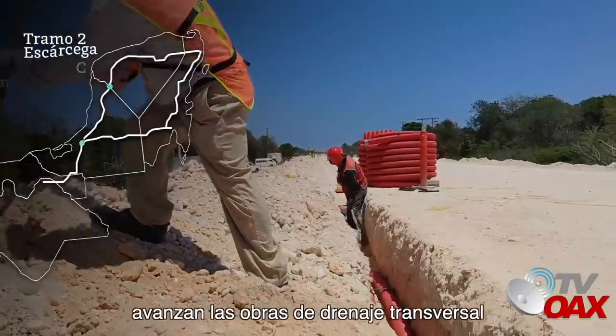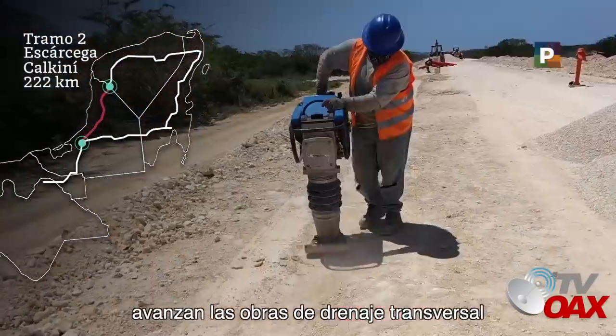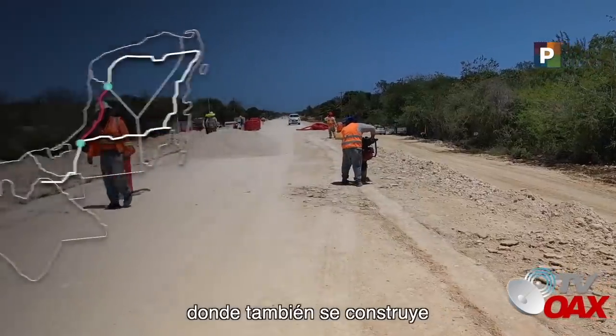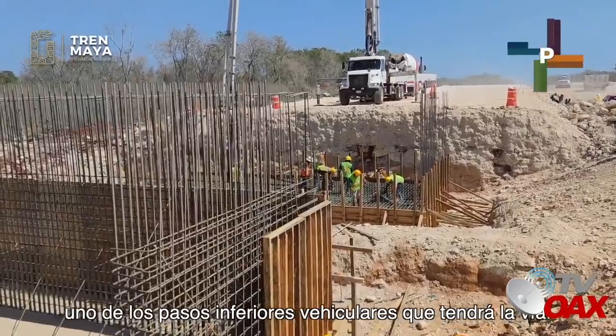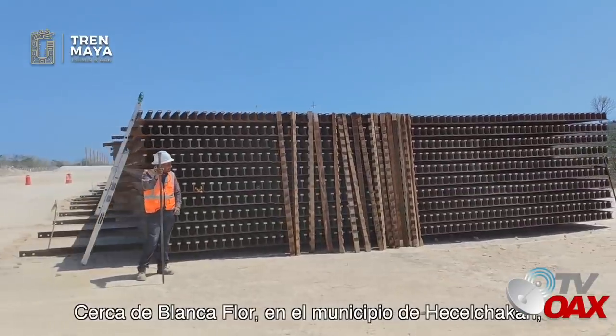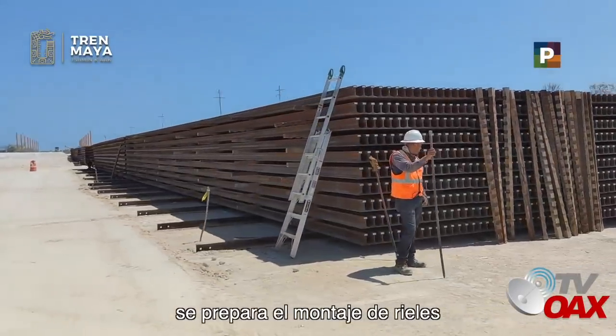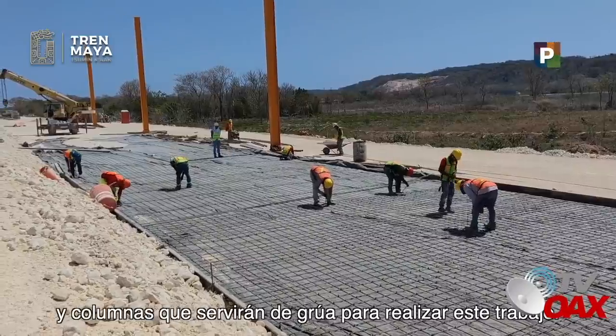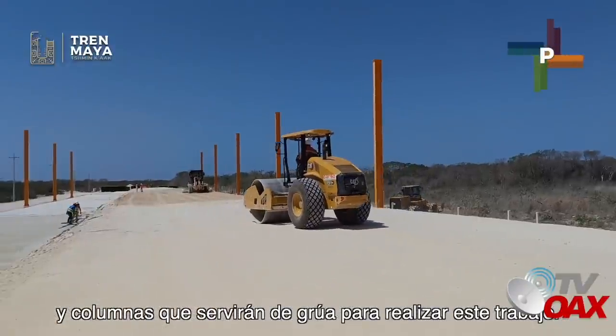En el tramo 2, avanzan las obras de drenaje transversal a la altura de Pomuch, en el municipio de Tenabo, donde también se construye uno de los pasos inferiores vehiculares que tendrá la vía. Cerca de Blanca Flor, en el municipio de Hecelchakán, se prepara el montaje de rieles con la construcción de una losa y columnas que servirán de grúa para realizar este trabajo.